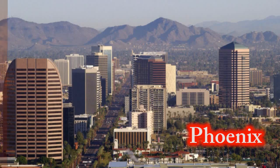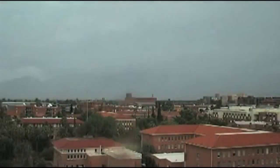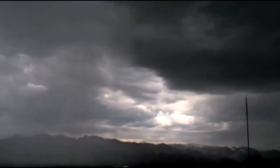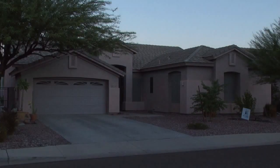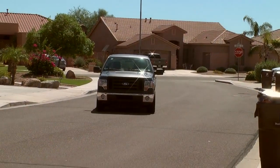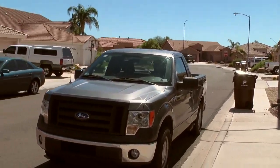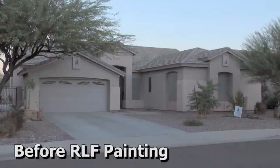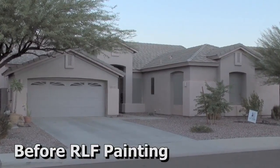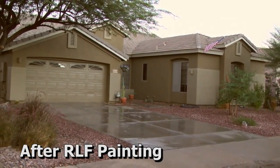I live in Phoenix, Arizona — it's a hot and dry place, and then there's the monsoons. It's a killer environment for house paint. My house needed painting and I needed someone who could get it done and get it done right. A friend of mine recommended Bob Fisher of RLF Painting, and I made the call. This is what I started with, and this is what I ended up with — but I'll let Bob tell you more about the process.